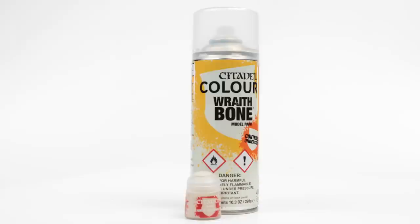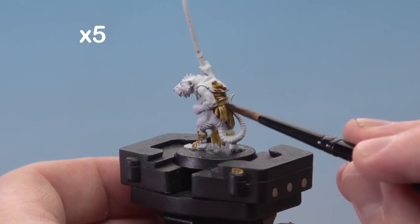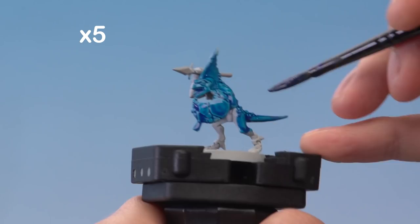Contrast paint is formulated to make painting easier than ever. Just a single application over our contrast undercoat achieves the effects of a base coat, shade and highlight. With 34 colours and two special undercoats, contrast is for every model in your collection.